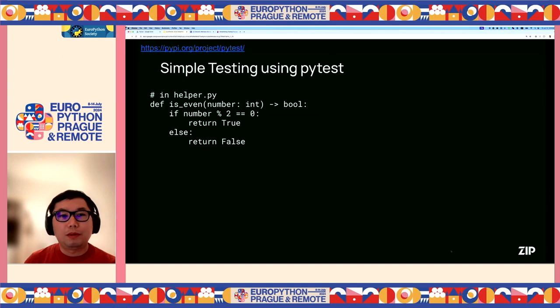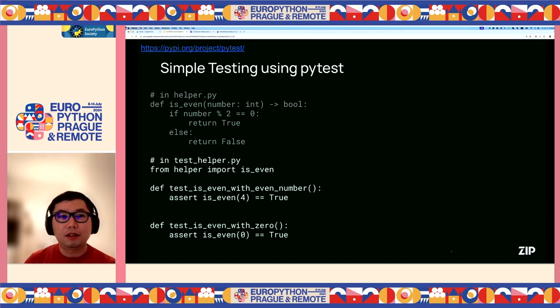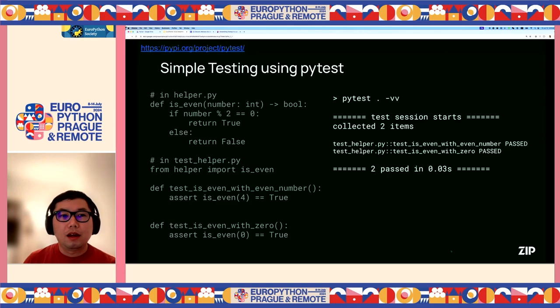Now we want to test it. To use PyTest, we can simply create a test file with the test underscore prefix, and implement test cases as different Python functions, also with the test underscore prefix. Then we can use the pytest command to run the test. After installing PyTest, we can just run the commands and the output shows the result. The -vv option is useful for showing details like which test cases are executed and what their result is. In this output, we can see the overall test execution time — 0.03 seconds — and the number of passed tests.